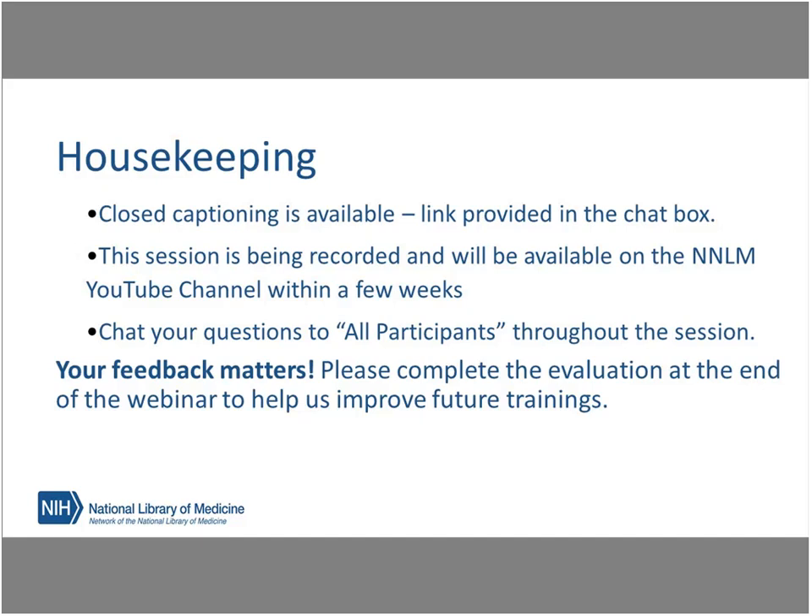Please fill out the survey that will pop up in your browser after you exit the webinar. If for some reason you don't see the survey when you leave, just send me an email, and I can send you the direct link to it.